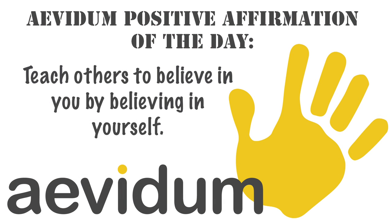Today's positive affirmation from Evita is: 'Teach others to believe in you by believing in yourself.' That is all for Knight News. Thank you and have a great day.